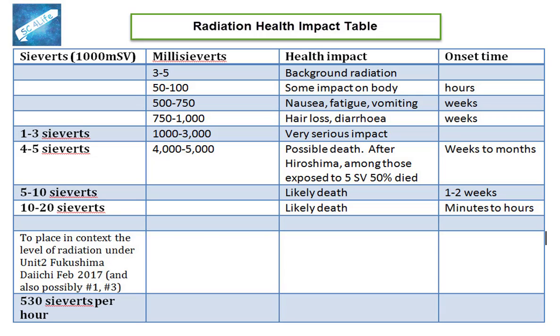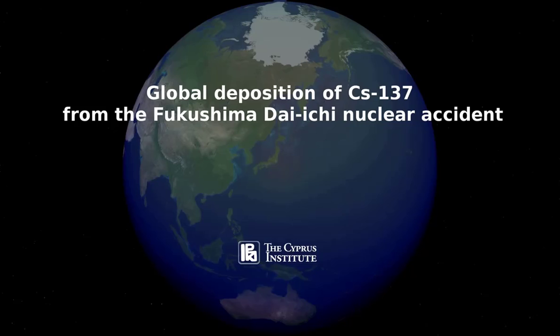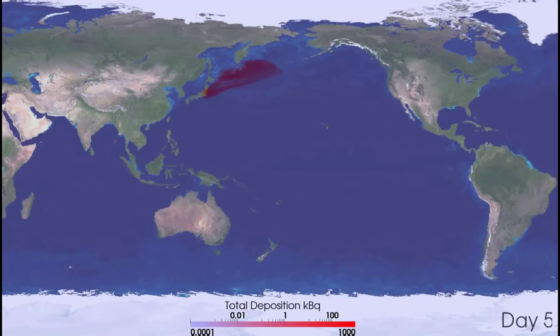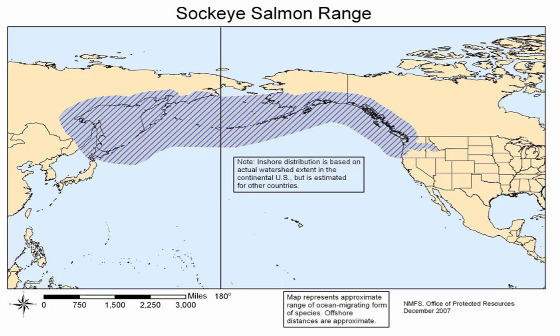So where is the radiation going? The first model of radiation dispersion we'll look at is an atmospheric chemistry model. This shows that much of the airborne radiation moved rapidly east and northeast from Fukushima, and airborne radiation would have reached Alaska, Canada and the US west coast within about 8 days. It is worth overlaying here the range and migration route of sockeye salmon.